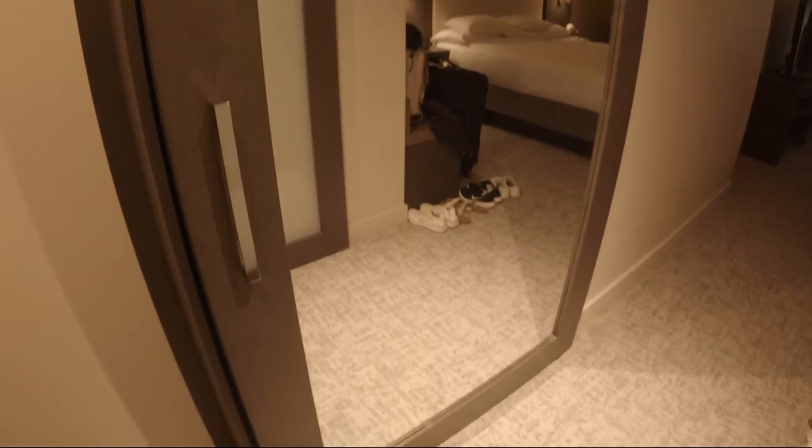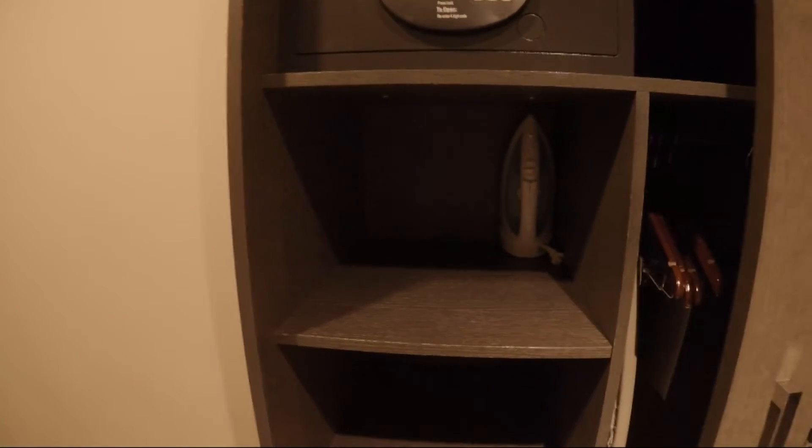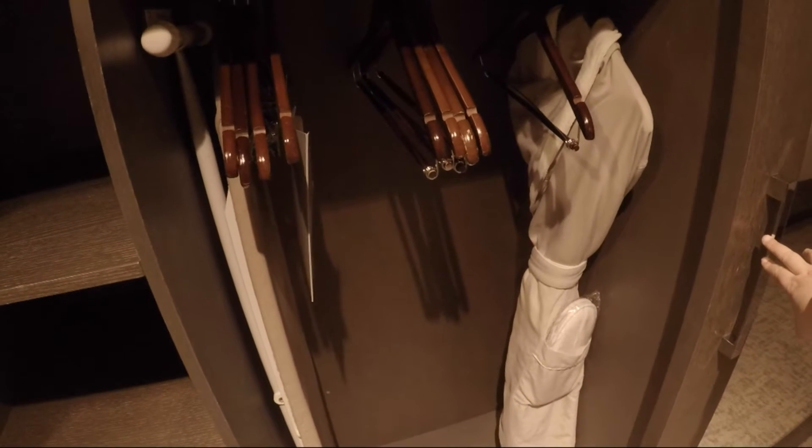So here we have a full-length mirror and inside is a closet. In here you have a safe, extra pillows, iron, and some storage space. And over here we have lots of hangers and a nice cozy room.